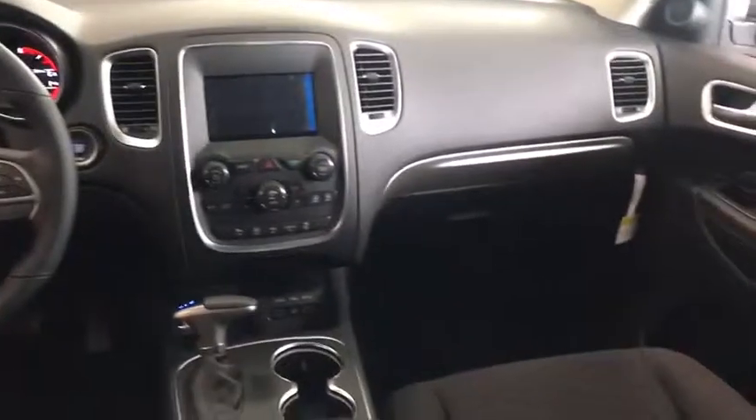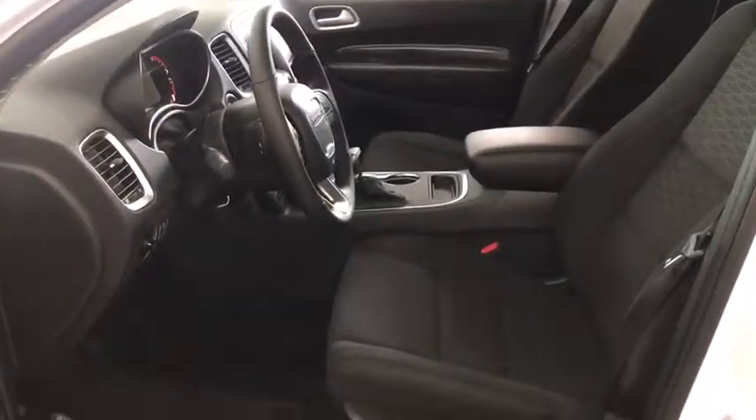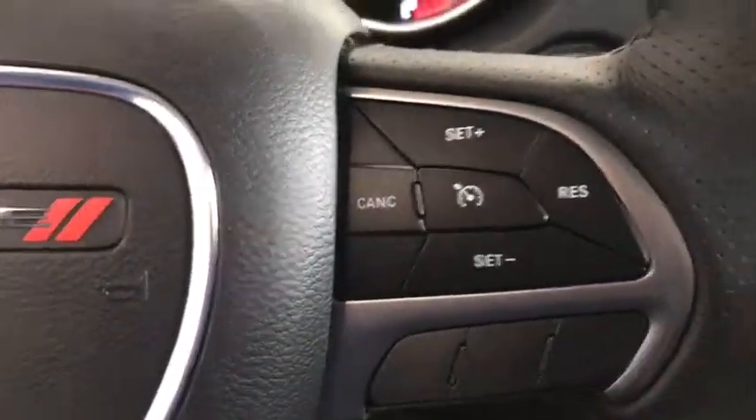Here are some of this vehicle's great options: backup camera, all-wheel drive, anti-lock braking system, steering wheel audio controls, stability control, traction control, keyless entry, Bluetooth.